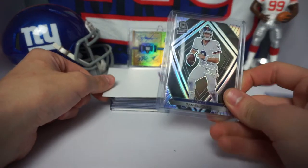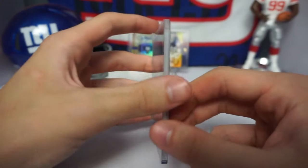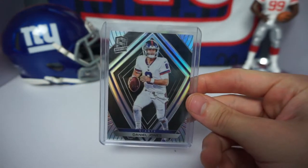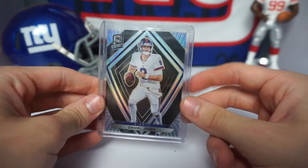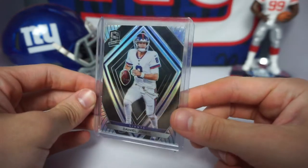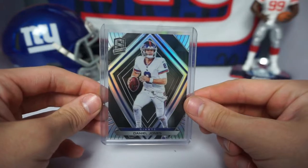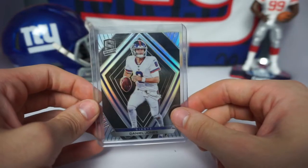Next card is also Spectra — it is a Daniel Jones blue parallel from 2020 football, numbered 70 out of 99. I bought this card because I love the use of the color rush that Spectra does. Not many sets have used the Giants in their color rush jerseys, and once I saw this I pretty much had to have it. It was about eight bucks. I think Daniel Jones's card stock is going to explode in 2021 with new additions like Kenny Golladay.